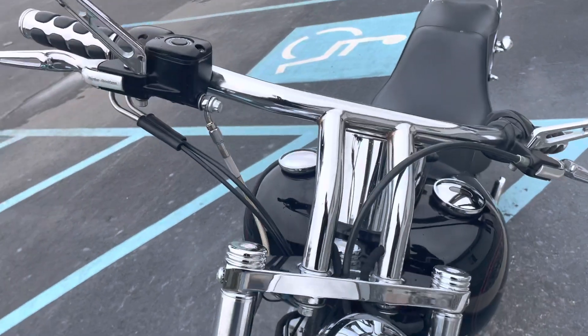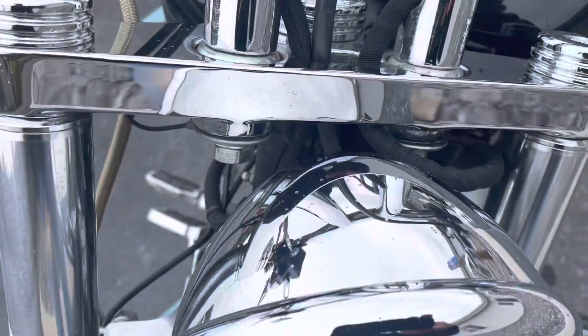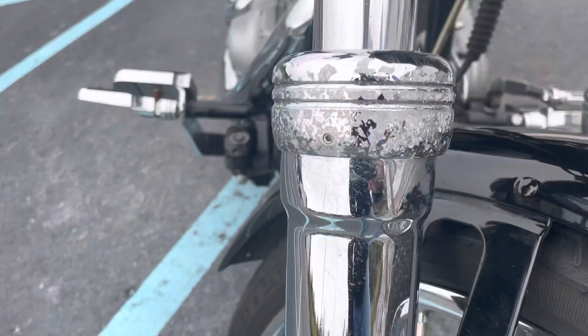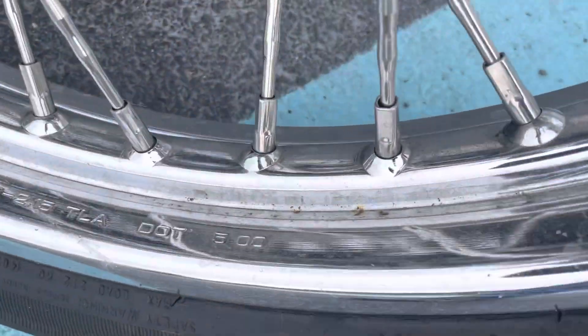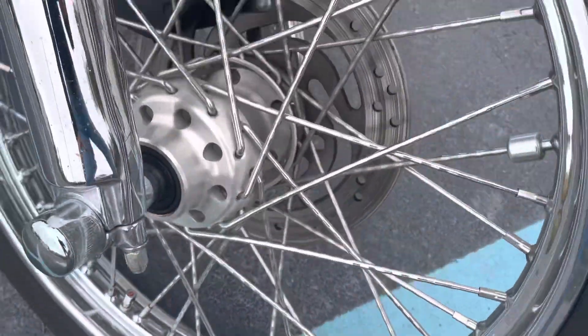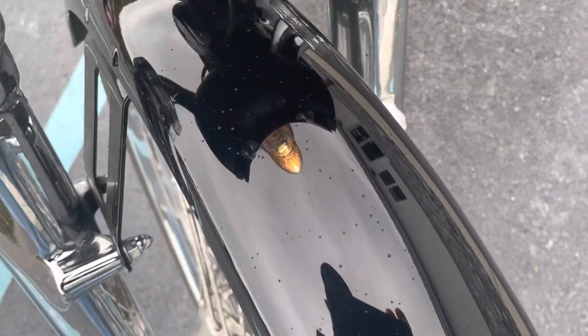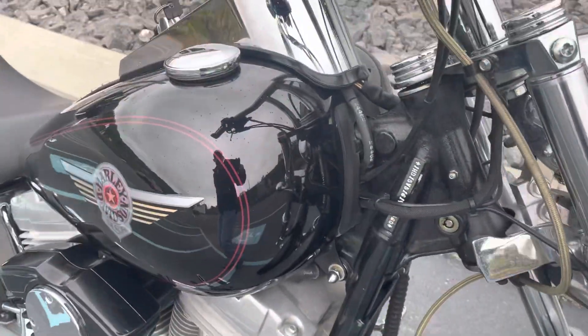It's no showroom clean — there's plenty of corrosion on the bike. The wheels have some corrosion. Most of our paint, there's a little blemish here on the fender, but there's no dents in the fender. The fuel tank is in good shape.